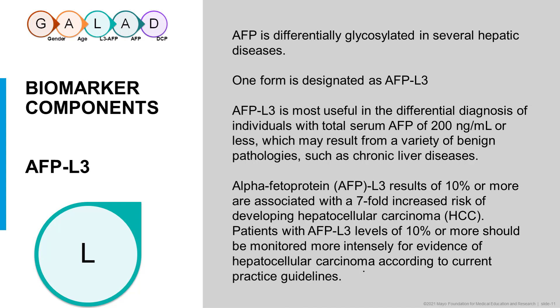AFP is differentially glycosylated in several hepatic diseases. One form is designated as AFP-L3. AFP-L3 is most useful in the differential diagnosis of individuals with total serum AFP of 200 or less, which may result from a variety of benign pathologies such as chronic liver disease or early small tumors. A percentage of AFP-L3 of 10% or more is associated with a seven-fold increased risk of developing hepatocellular carcinoma. Patients with AFP-L3 levels of 10% or more should be monitored more intensely for evidence of HCC according to current practice guidelines.